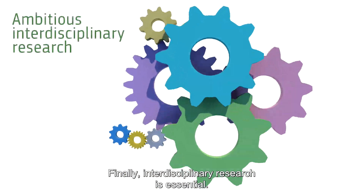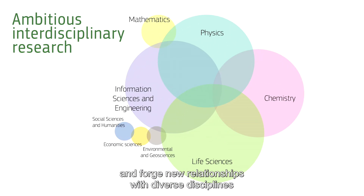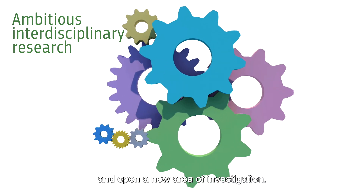Finally, interdisciplinary research is essential. We need to see how you intend to break established collaborative patterns and forge new relationships with diverse disciplines in your endeavour to reach a technological breakthrough and open a new area of investigation.